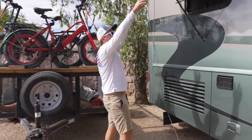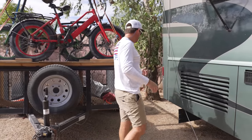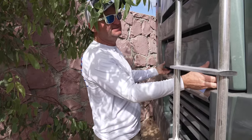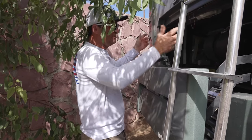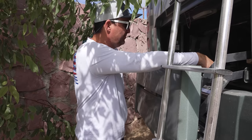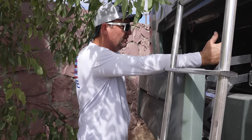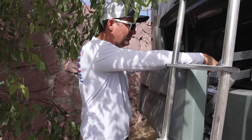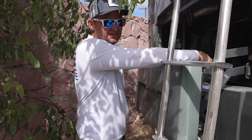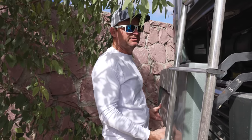Coming around to the back, it does have little awnings over the windows to help with shade and privacy, which helps things from getting quite as hot inside. It also has a backup camera up top and then access to the engine — you just open this up and you can check your engine oils and fluids. It has a Caterpillar 330 horsepower turbocharged turbo diesel. You could go with a 350 Cummins, but this thing has been great. We've had no problem going up hills — only a couple times in the mountains on extended climbs has the temperature started going up, and you just back off a little and slow down.